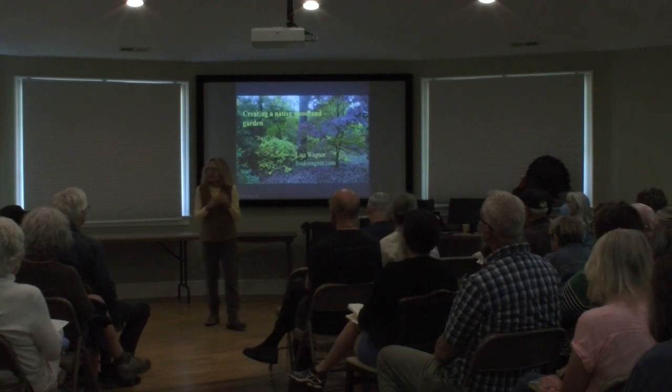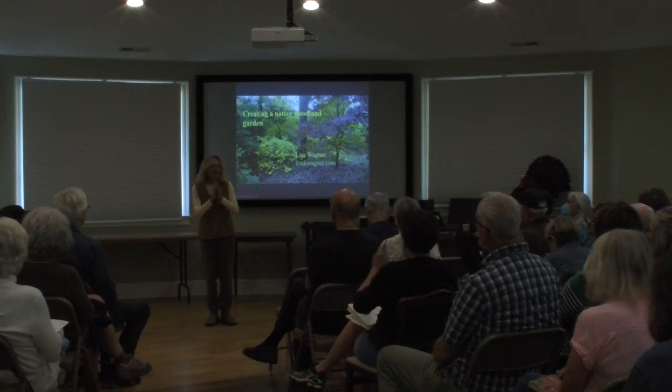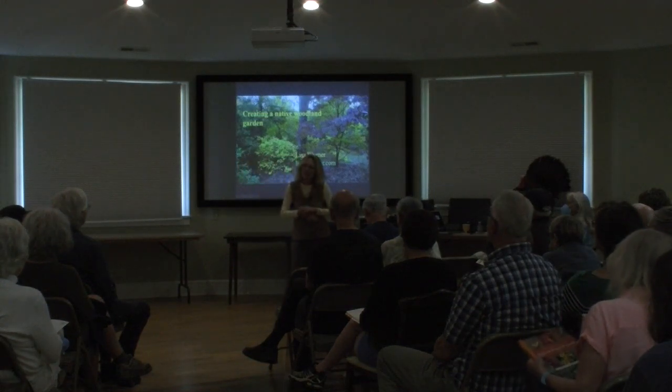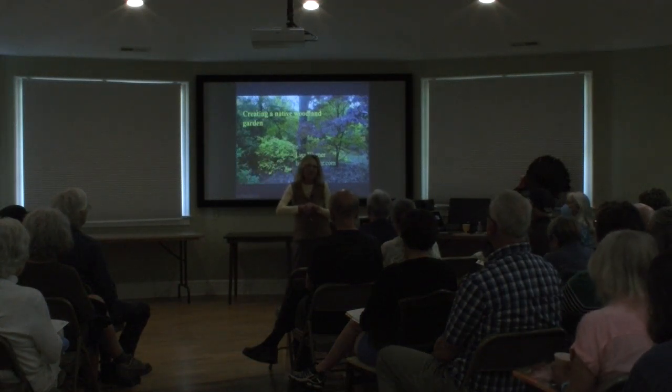Thanks Pam and Babs for that introduction, and thank you all for being here in this wonderful part of the world on a beautiful spring day.